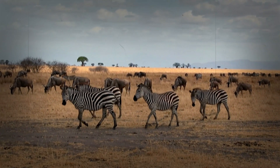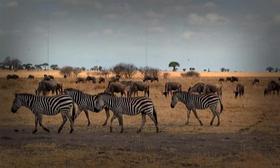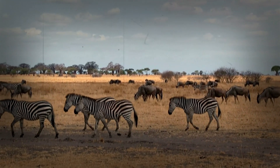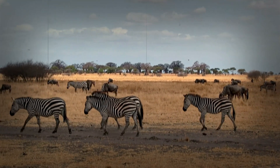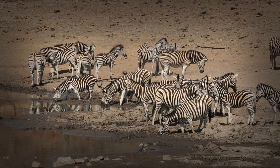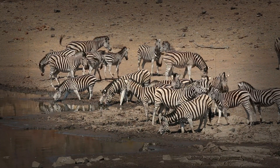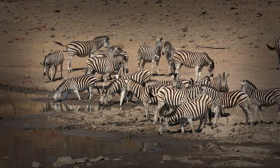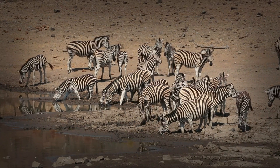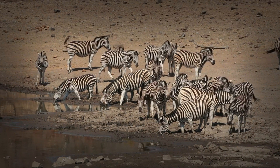Evolutionary advantage: running for survival and migration. Zebra stamina is not just a physiological marvel — it's a vital evolutionary adaptation. Their endurance running capabilities are crucial for evading predators such as lions, hyenas, and wild dogs. The ability to maintain a sustained run allows them to out-distance pursuers and escape dangerous situations. Furthermore, zebra migrations, often undertaken in search of food and water, demand exceptional endurance. Their stamina enables them to cover vast distances, traversing challenging terrain, and ensuring access to resources necessary for survival and reproduction. Endurance running is deeply ingrained in their ecological niche and survival strategy.